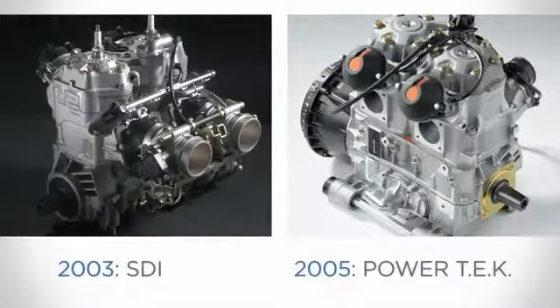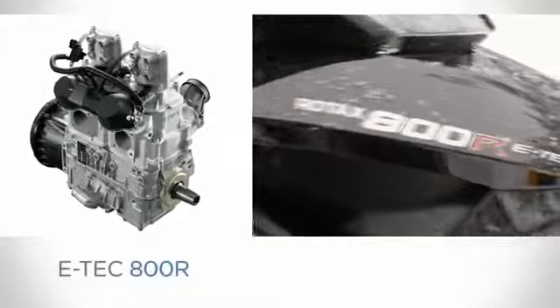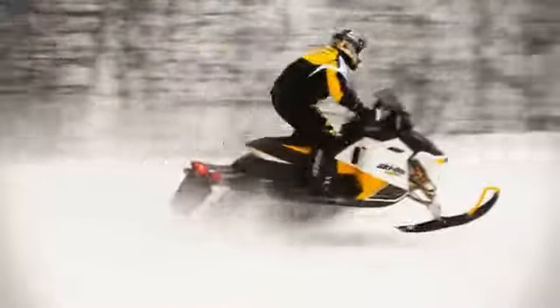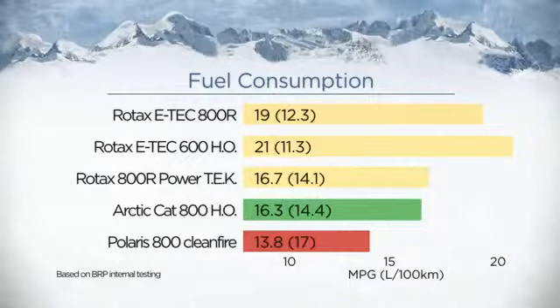We are the leader in advanced two-stroke technology, and for 2011, we're extending our lead with a second Rotax snowmobile engine equipped with our exclusive E-Tech direct injection technology, the E-Tech 800R. It joins the E-Tech 600HO, which is now the best-selling 600cc engine in the industry.